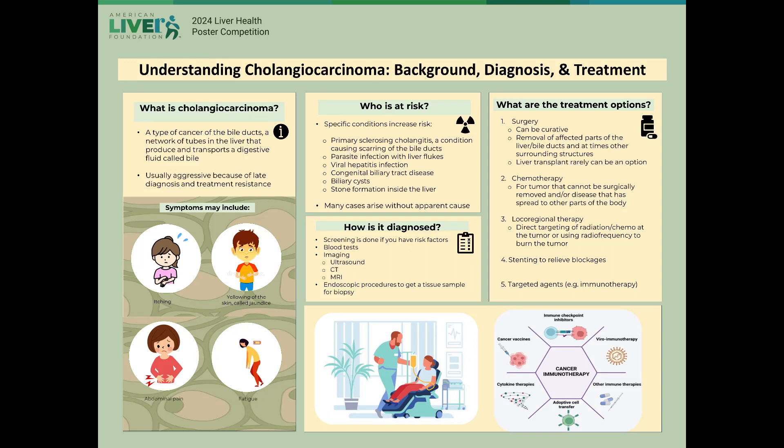Hello. You may be listening because you or a loved one has been diagnosed with cholangiocarcinoma. Our aim is to equip you with introductory knowledge to inform your or your loved one's care going forward. To start off, what exactly is cholangiocarcinoma?